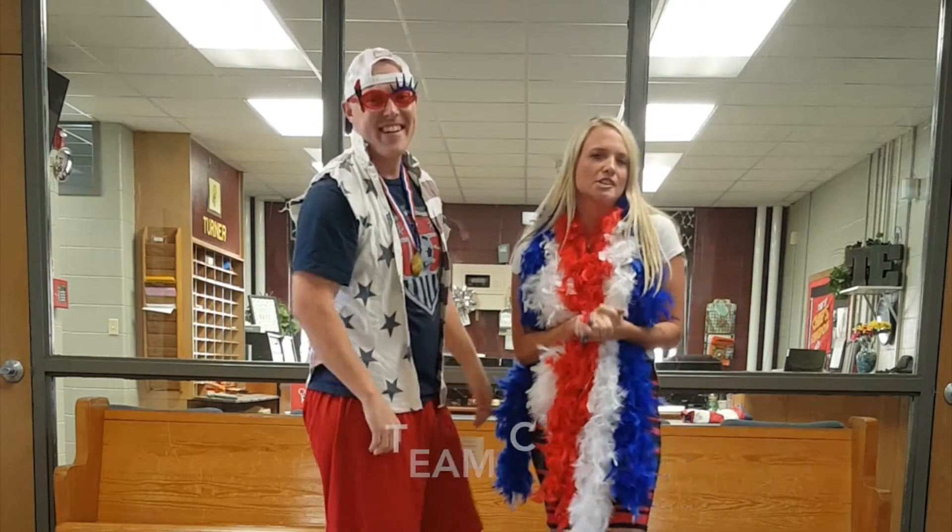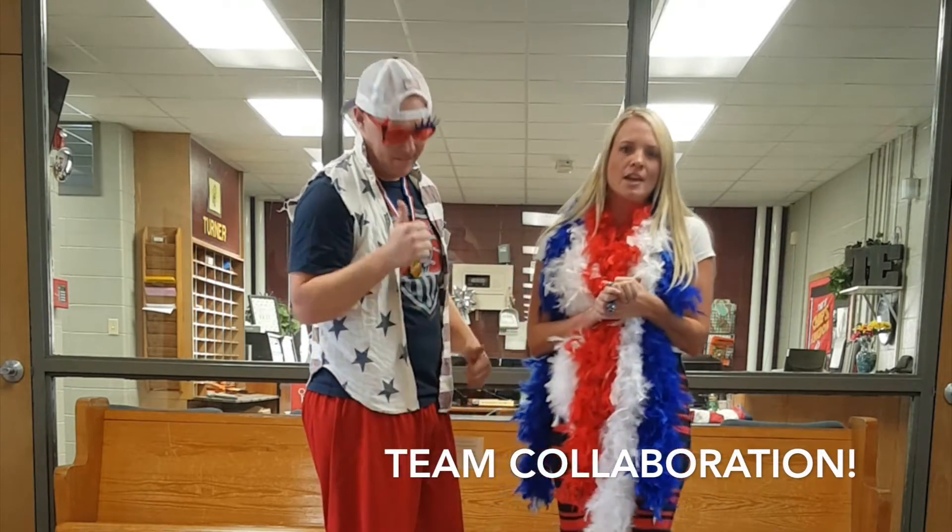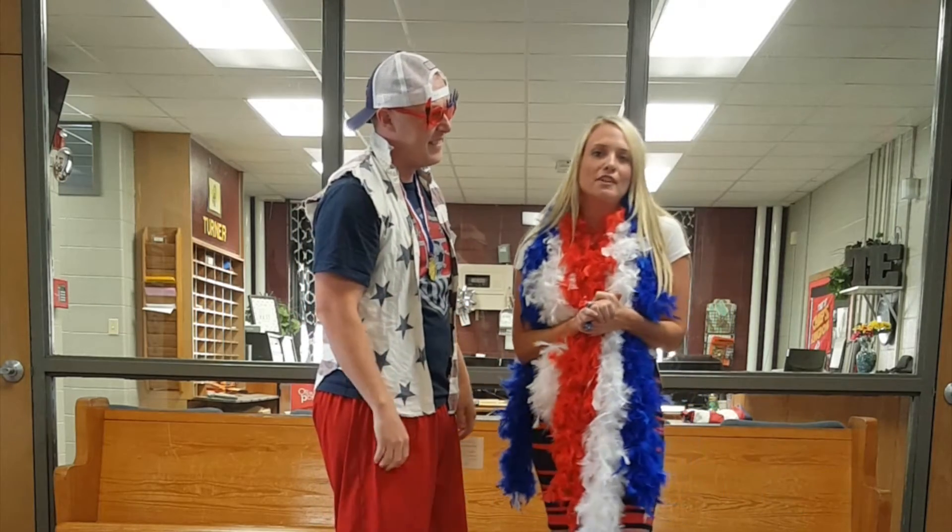We found out on our 5 Essentials survey that teachers are dying for more collaboration in this building, and we are going to make that happen. So get ready for a whole new level of feedback.